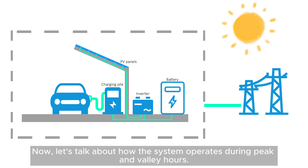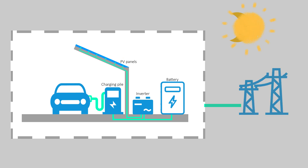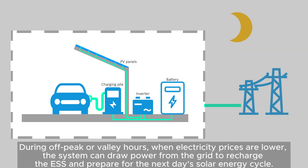Now let's talk about how the system operates during peak and valley hours. During peak demand hours, when electricity prices are typically higher, the system strategically utilizes stored energy from the ESS to meet charging station demand. During off-peak or valley hours, when electricity prices are lower, the system can draw power from the grid to recharge the ESS and prepare for the next day's solar energy cycle.